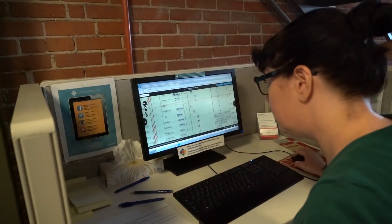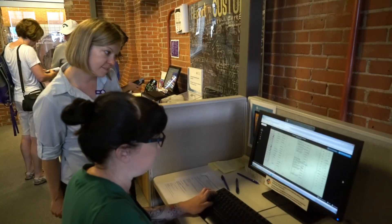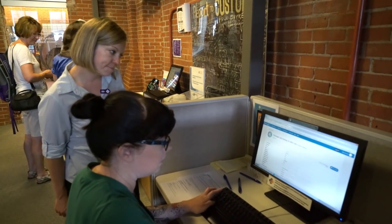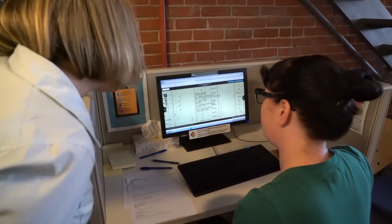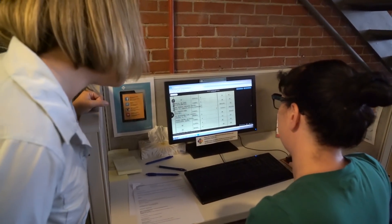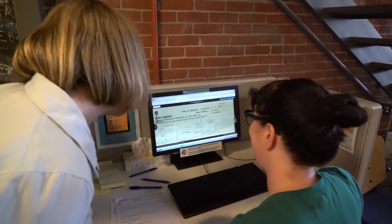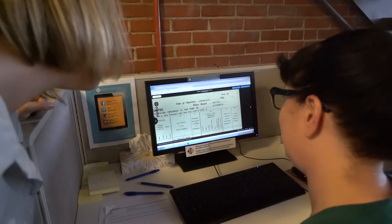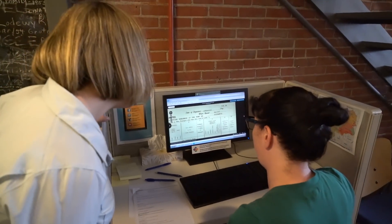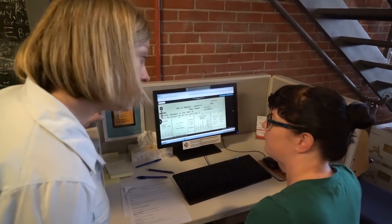But Kara has some great news — she's able to search through the departure records from England and has found information about one of my grandparents. We have Stefan, age 33, who had been living in London before he came to Canada, originally from Poland. He was on the ship the Aquitania, which sailed on August 17th, 1948 from Southampton, England, bound to Pier 21. It would have been about an eight-day crossing, arriving around August 25th, 1948.